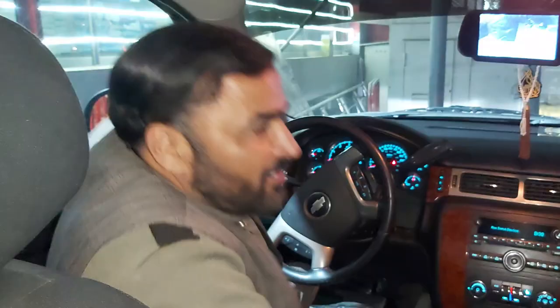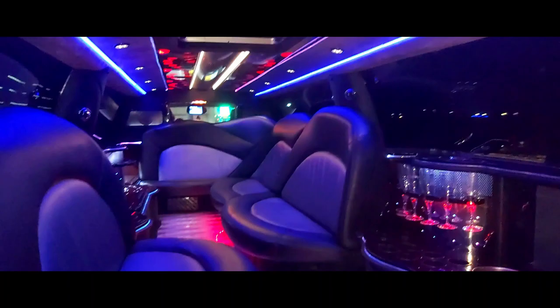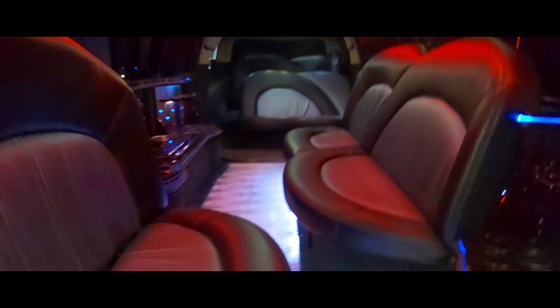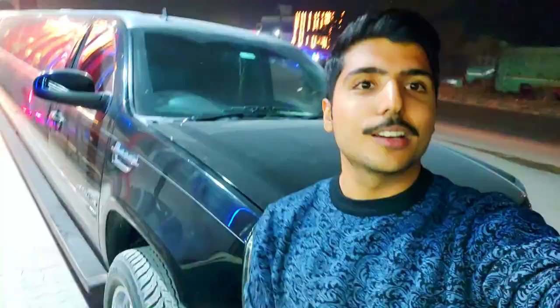This is a limousine and it is an American car. This car is about 10.5 crores. It's a Cadillac Escalade, American imported, 5.7 litre petrol with high octane. So without wasting any time, let's go inside and you can see its luxury interior.